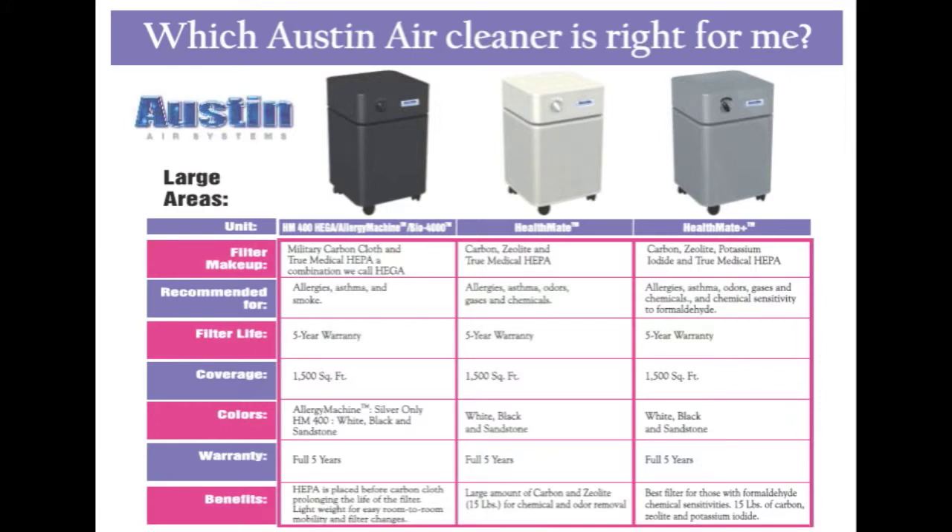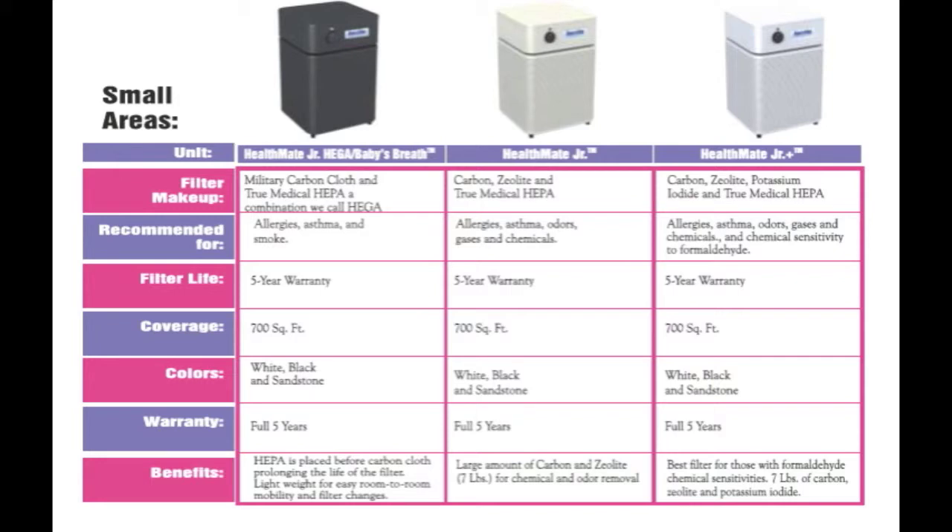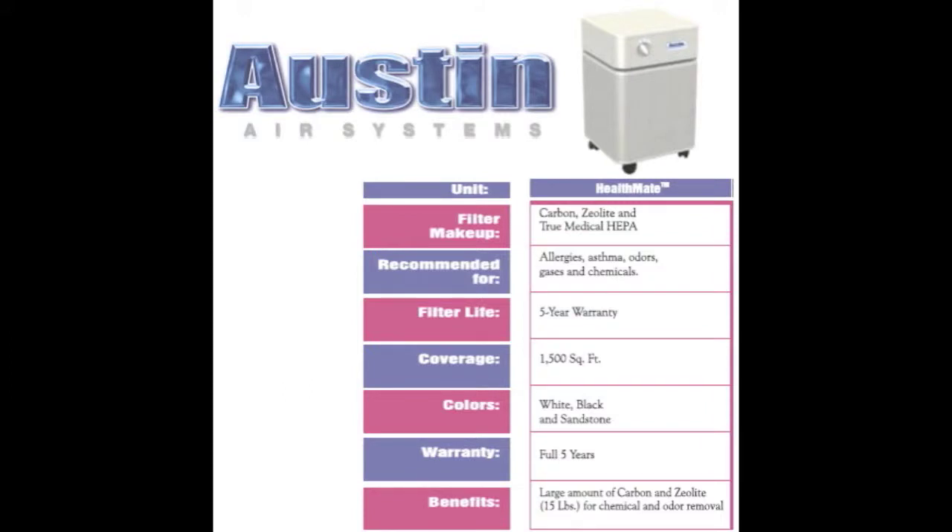Our line of Austin Air filtration systems tackles these problems with relative ease. We have a variety of Austin Air systems that will suit your needs and your environment — from large spaces to small, Austin Air cleans it all.